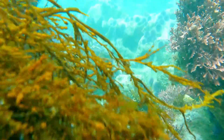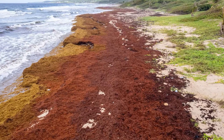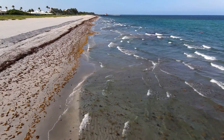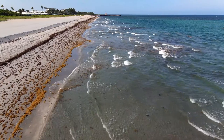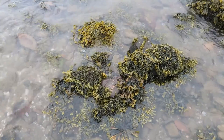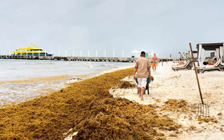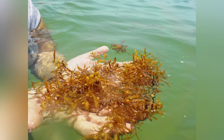An astounding 20 million tonnes of sargassum seaweed is choking the waters of the Gulf of Mexico and the Caribbean — a sight as staggering as it is alarming. This is not a scene from a dystopian future, but a grim reality of our present times. What was once a vital part of the marine ecosystem has now turned into a monstrous invader. The sargassum seaweed, known for its rapid growth, has been proliferating at an unprecedented scale.